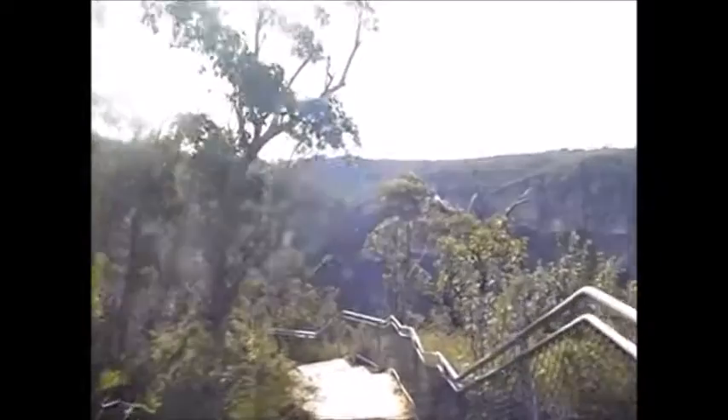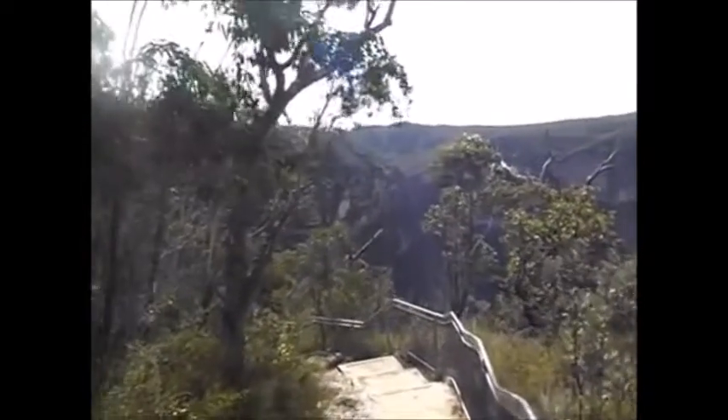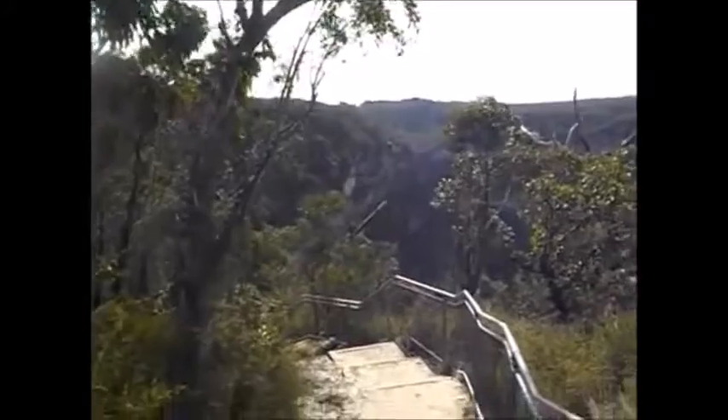The track is now descending to Barrow Lookout. Horseshoe Falls straight in front of us. Govets Loop Lookout up there on the left of the falls, quite high above it.